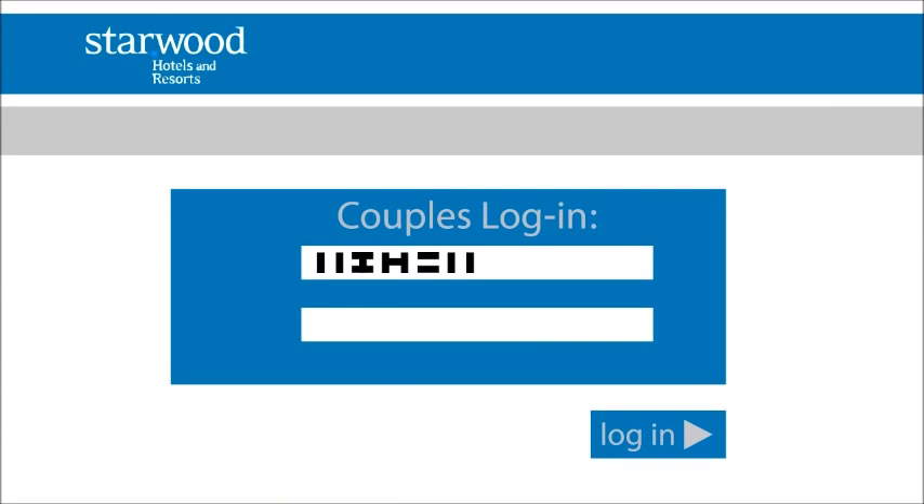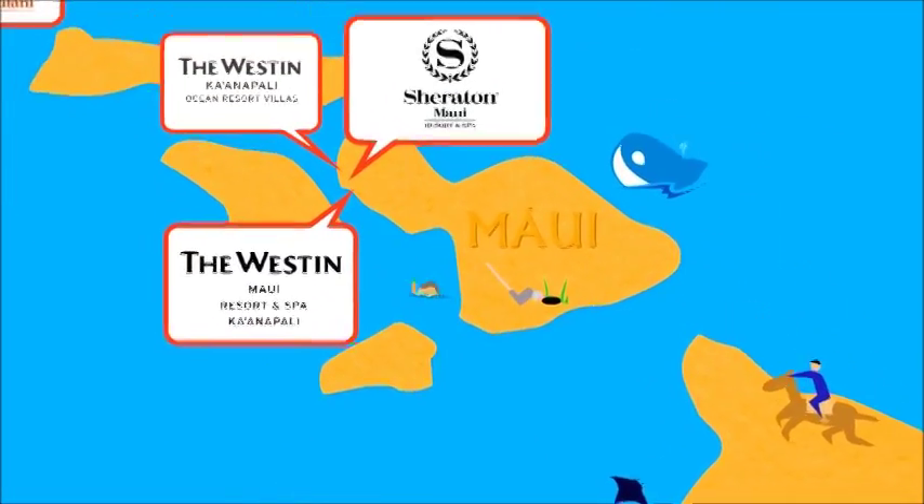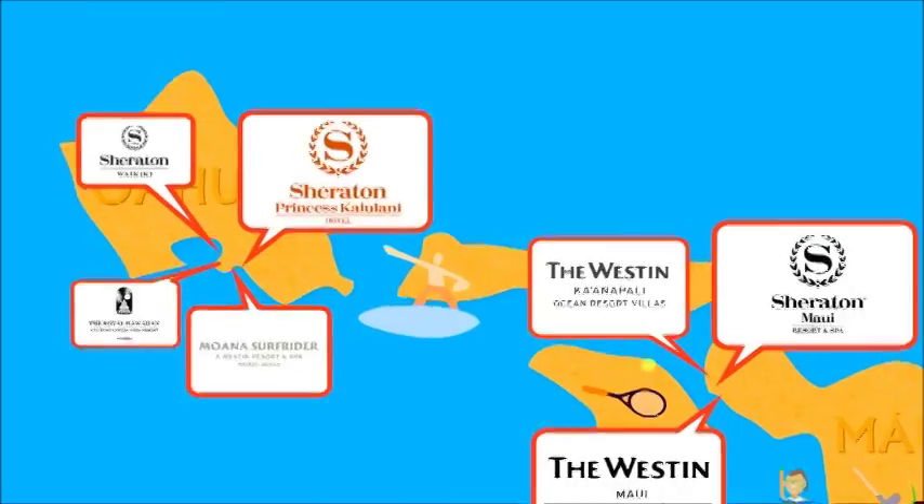It's simple. First, sign up for the registry, which, by the way, is totally free. Then decide where you want to stay. Be forewarned — with 11 beautiful resorts to choose from, there's no easy choice.